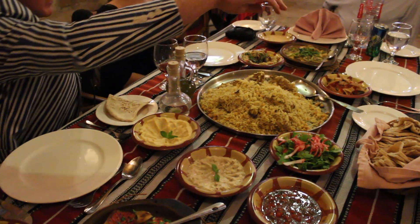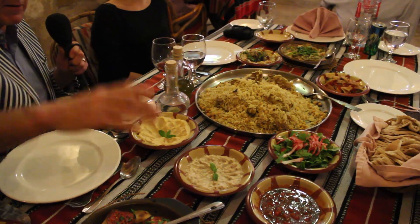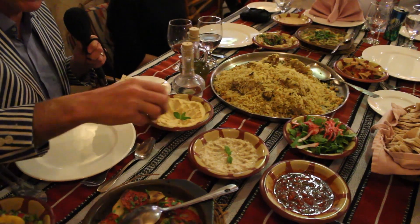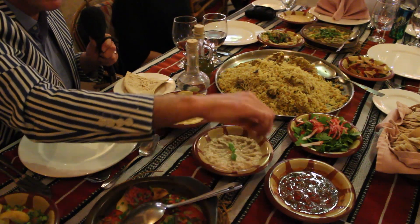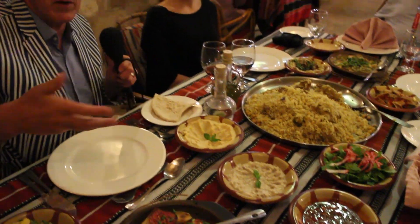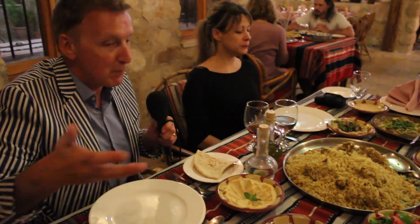We've got a tahina salad just at the end here. Very typical dishes like hummus, which we've spoken about before. There's a lovely aubergine based one. There's a tomato based one over here. All locally grown produce as well and all brought out at once. In fact, for many, that would be enough, wouldn't it?